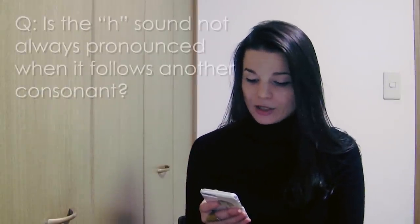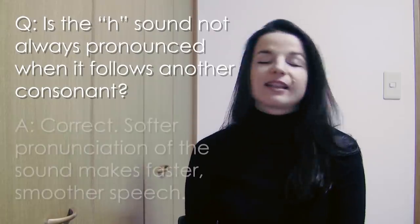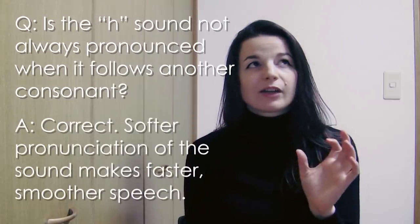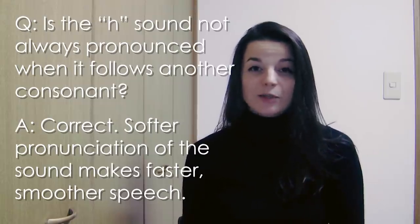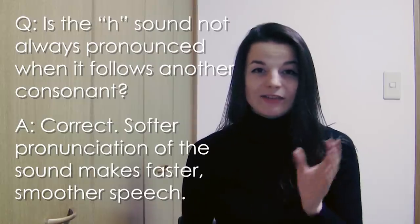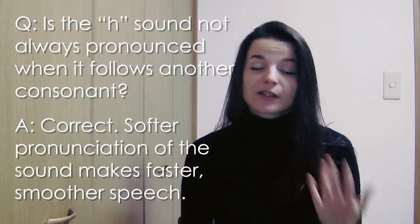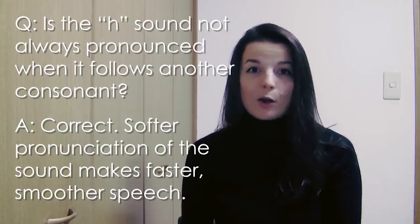Next question comes from Long. Is the H sound not always pronounced when followed by another consonant? For example, wall hanger or come back home. Yes, the H sound is often pronounced very softly. It's quite difficult to pronounce all these syllables clearly. Like in the example 'come back home,' it's quite difficult to say the H sound clearly. So in those cases, it's quite common to make the H sound quite soft — like, 'come back home.'